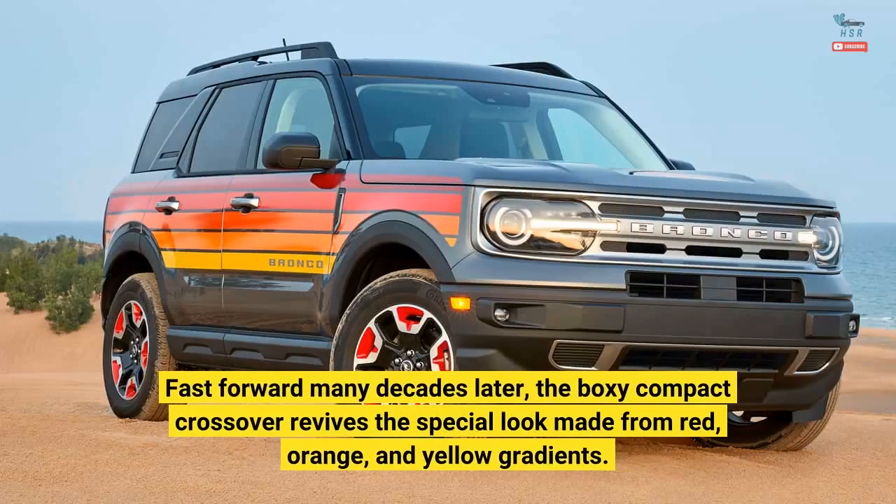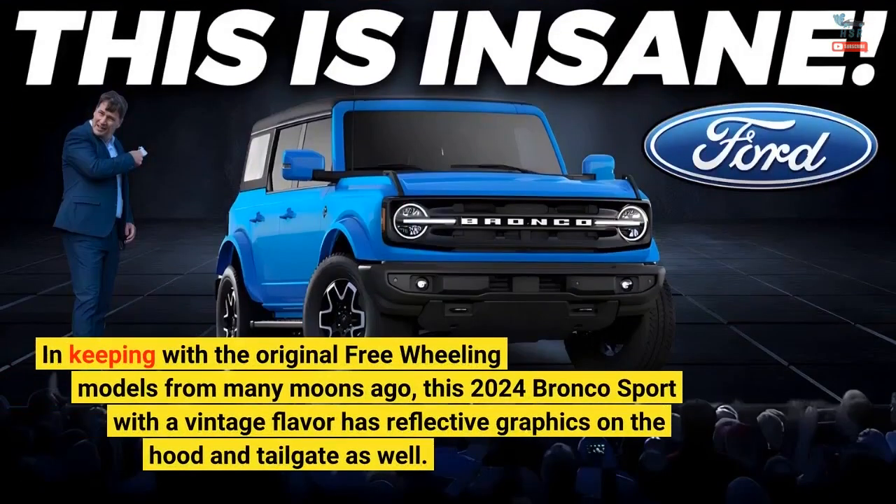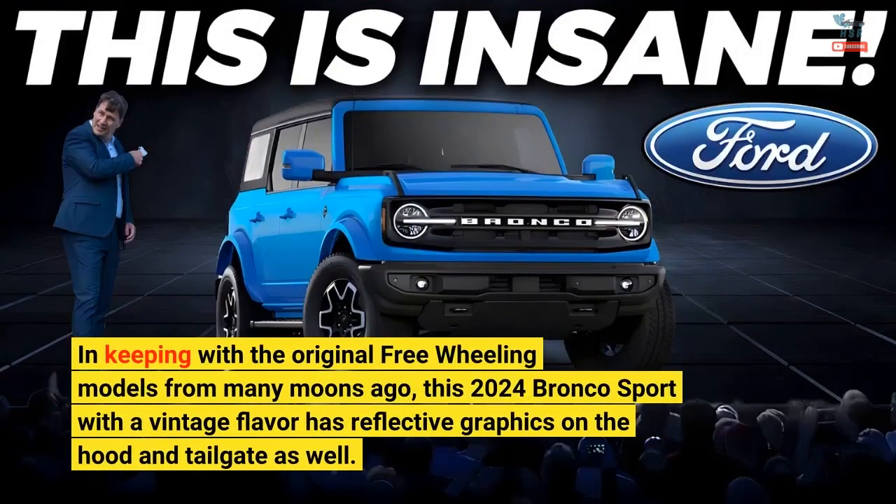Fast forward many decades later, the boxy compact crossover revives the special look made from red, orange, and yellow gradients. In keeping with the original freewheeling models from many moons ago, this 2024 Bronco Sport with a vintage flavor has reflective graphics on the hood and tailgate as well.